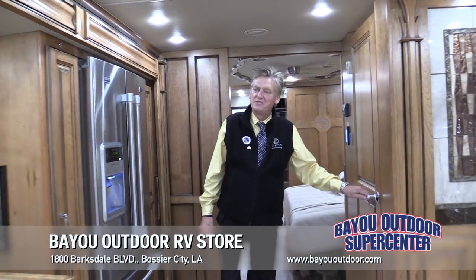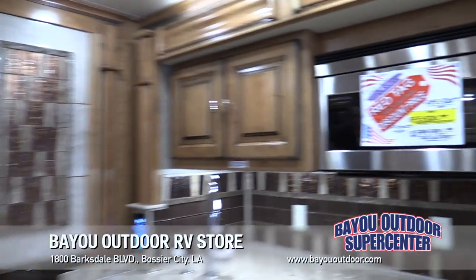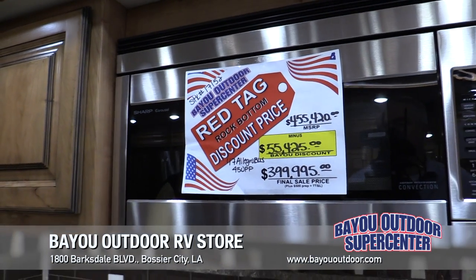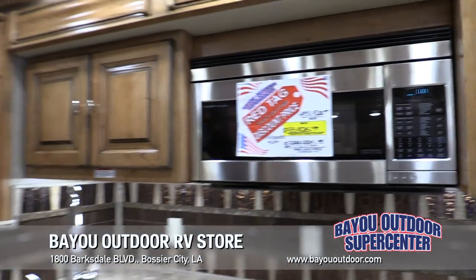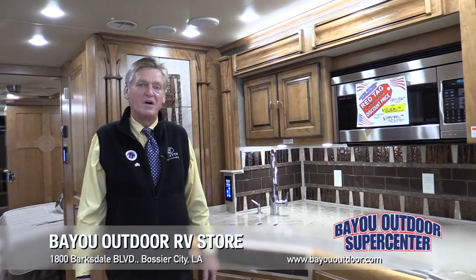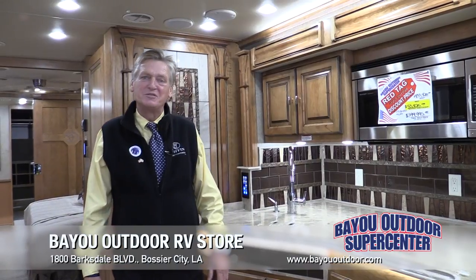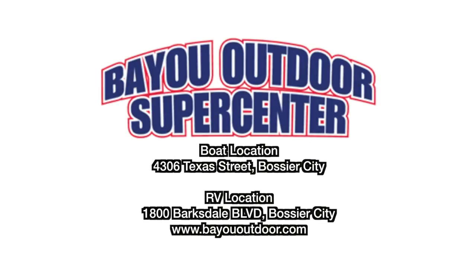The neat thing is, here at Bayou Outdoor Supercenter, we've got our big red tag sale going on. This coach right here is $455,420 and we've got it marked down to $399,995 — that's a savings of $55,425. You can only get it right here at Bayou Outdoor Supercenter, 1800 Barksdale Boulevard, or catch us at www.bayououtdoor.com.